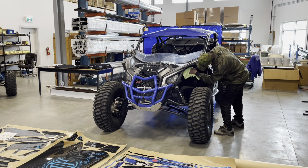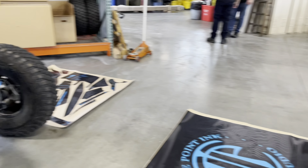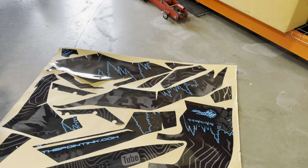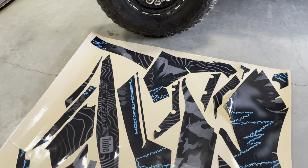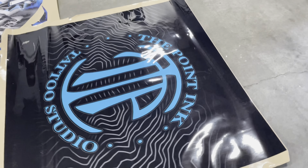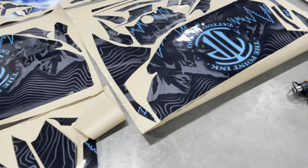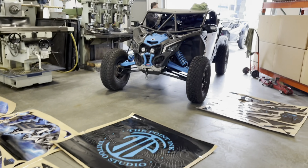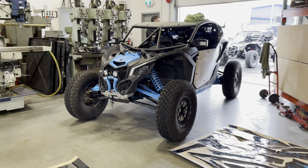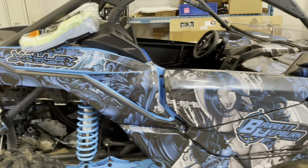We're just prepping a couple here, getting everything ready to go. We've got some performance perks going on some of these guys — this one's getting a wrap as well. It's got Barrett's name in there, this is Tattoo Studio from Pointdink.com. It's nice you can personalize these rides and get them how you want. It's a killer looking X3 already, but wait till this wrap is on there — this is Barrett's ride, his new X3 that he just did.